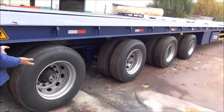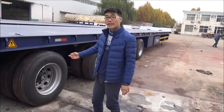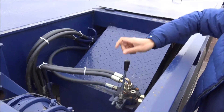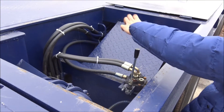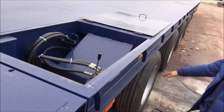Each axle has steering, and the steering angle is about 25 degrees. The trailer is installed with manual operation, and this is how the operation works — it controls the four axles.